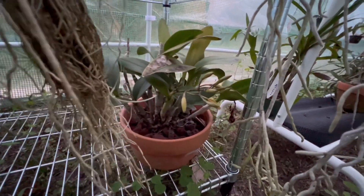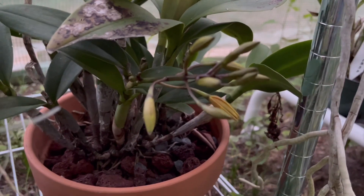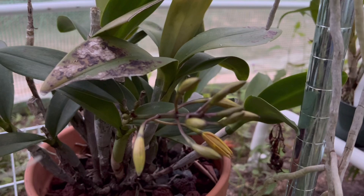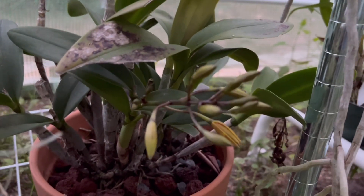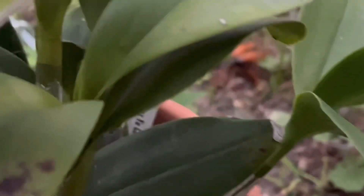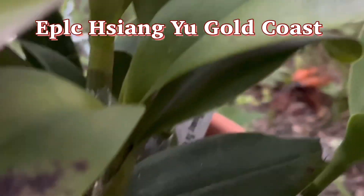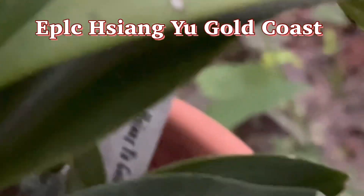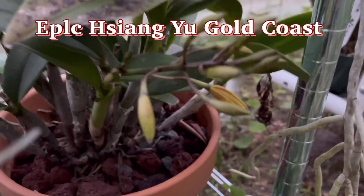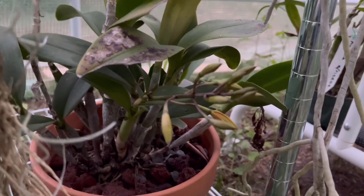On the right side it decided to put out another bud or spike, because it already flowered — it's flowering again. This is the Epicatleya hinsing — Hinsing Yo. I might put the name on screen, but anyway that's another one in bud.